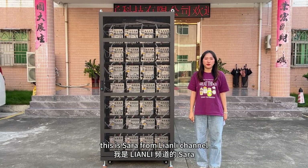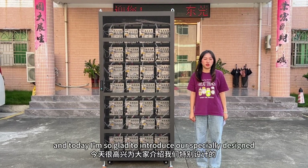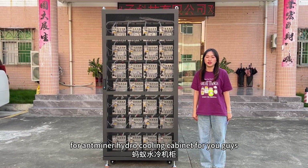Hello everyone, this is Sarah from Lili channel and today I'm so glad to introduce our specially designed N-miner hydro cooling cabinet for you guys.